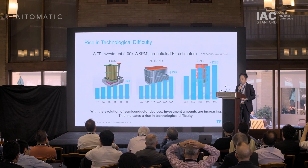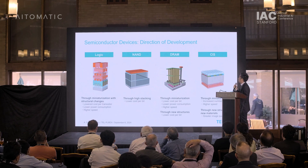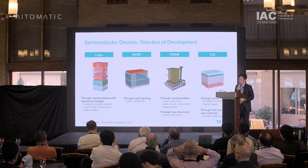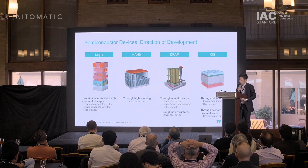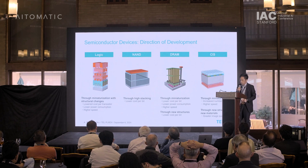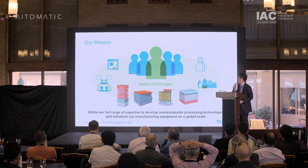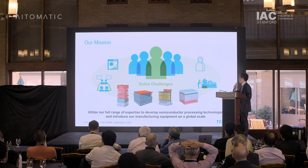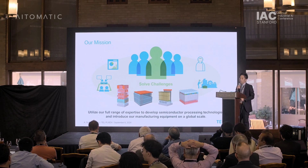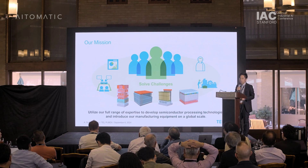When we look at semiconductor devices, the miniaturization, high-stacking, new structures, and new materials in logic, NAND, DRAM, and CMOS image sensors have become increasingly complex in recent years. Our mission at Tokyo Electron is to utilize our full range of expertise — domain knowledge and expert knowledge — to develop semiconductor processing technologies and produce manufacturing equipment on a global scale.